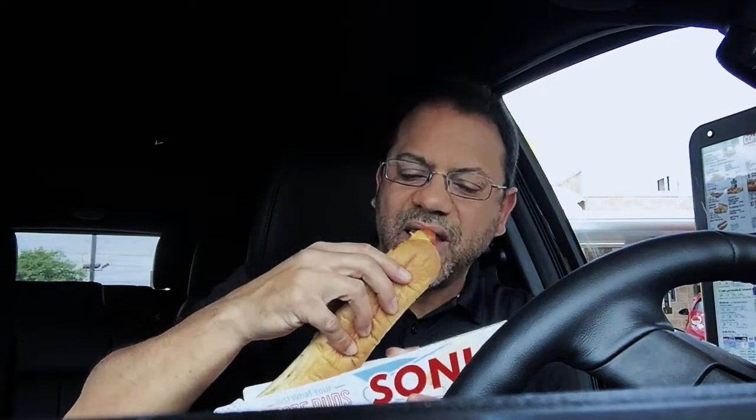That's a damn good onion ring! Let's see how the chili cheese dog tastes today — look at that. Thumbs up to the Sonic in Corinth, Mississippi. Keep pushing play all day!